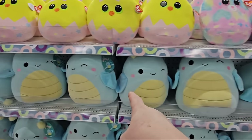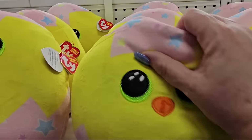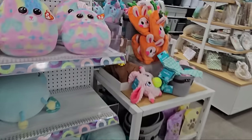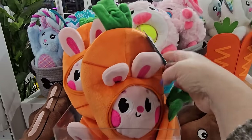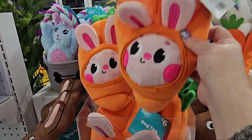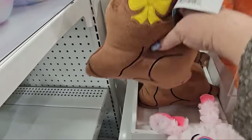Down here we have these blue squishmallows — they're twelve. So I'm going to say these are ten to twelve but I don't have a price on them. And over here, look at the other little adorable ones — this is a bunny hiding behind a carrot. It's a dog toy for six dollars. And look at that brown bunny — another dog toy, six dollars.